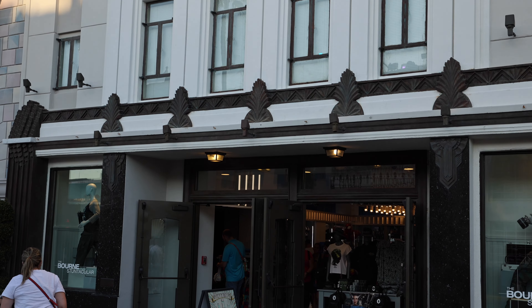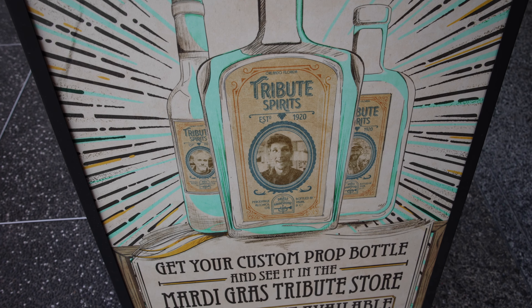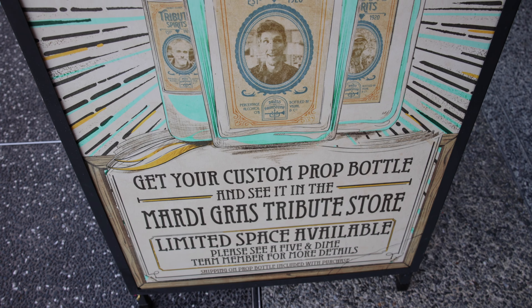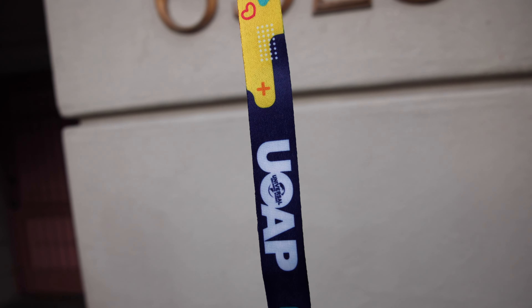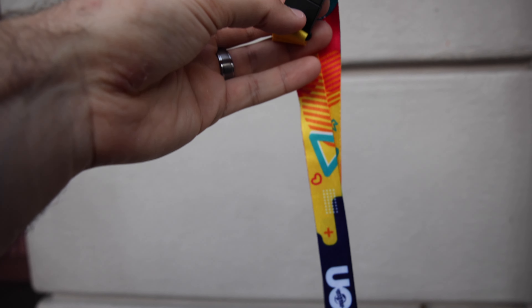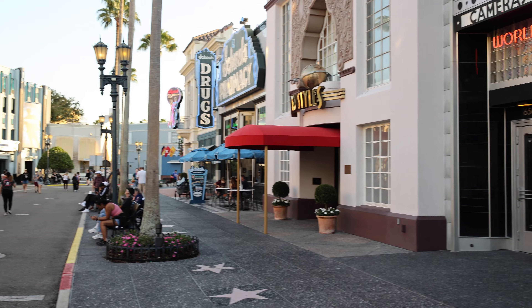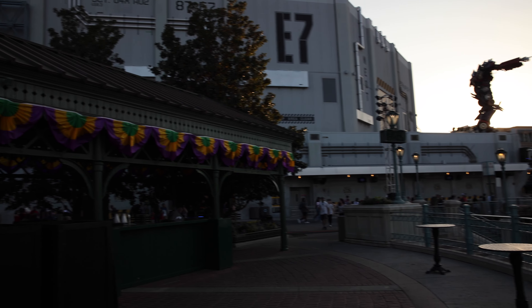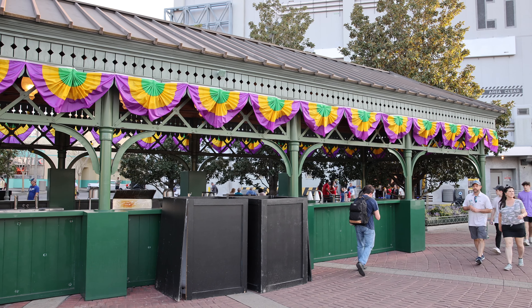Next we're going to stop in the Five and Dime because this is one of the locations where you can pick up the new annual passholder lanyard. It's also where you can get a custom prop bottle for the Mardi Gras Tribute Store — limited space available. The passholder lanyard has some bright colors, says 'UOAP Passholder,' and comes with the little plastic part to put your ID and pass in. You can pick it up until February 3rd if you are an annual passholder. Right across the street is Studio Styles, the former passholder lounge. Next to Transformers there's also one of the Mardi Gras pop-up bars with all the bunting around it, getting ready for Mardi Gras.